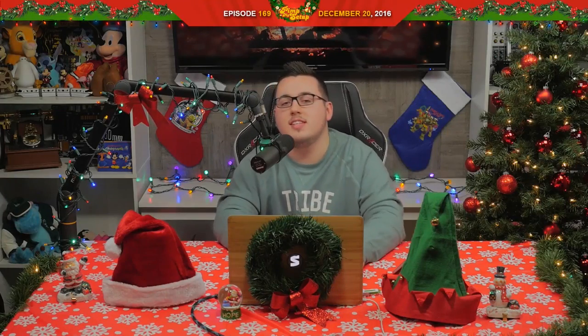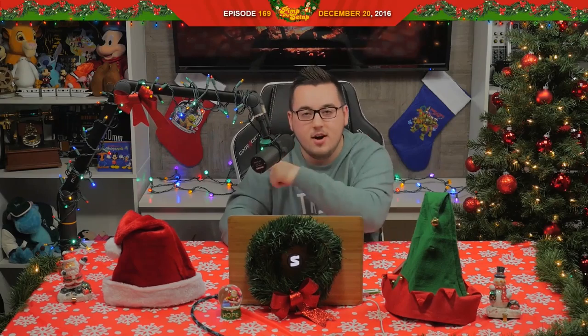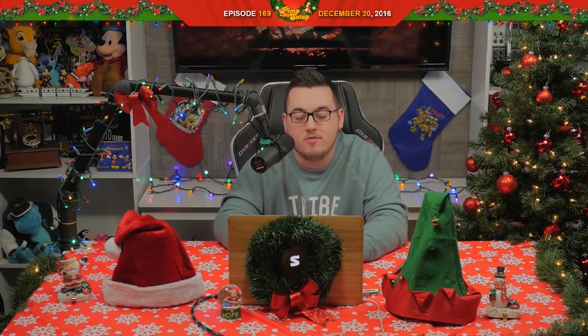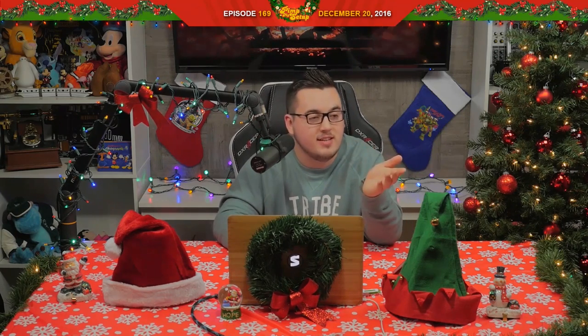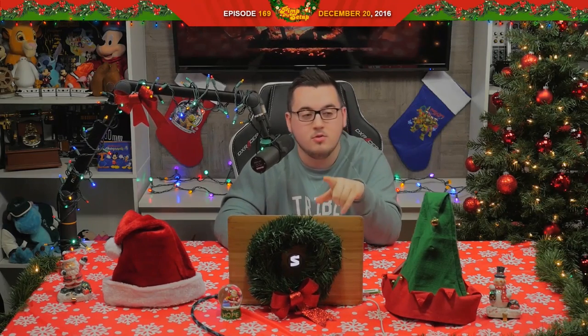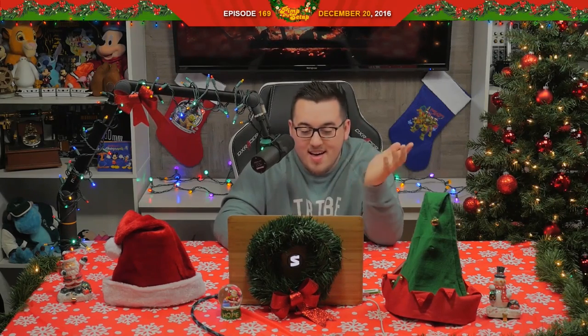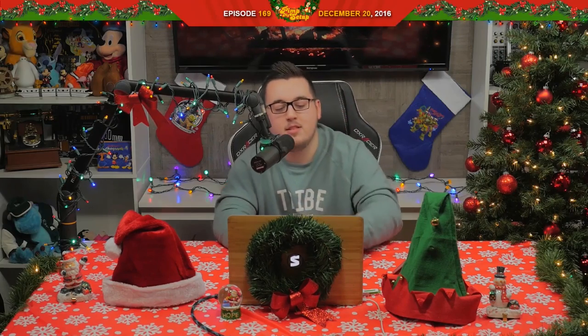What's up, everybody? This is Pimp My Setup episode number 169, going live on December 20th, 2016. My name is Matt Philly — you can find me on Twitter at Matt Philly. As always, we are joined by Producer Tom. We also have D-Dawg, a.k.a. Dexter, sitting next to me on the floor, so you might hear a little bit of noise. Quick announcements: if you want to submit your setup, head to mysetup.com/Qs. We're also trying to do a cool stream on December 24th, a.k.a. Christmas Eve — stay tuned to our Twitter for more information on that.